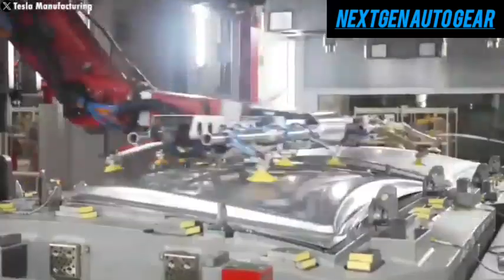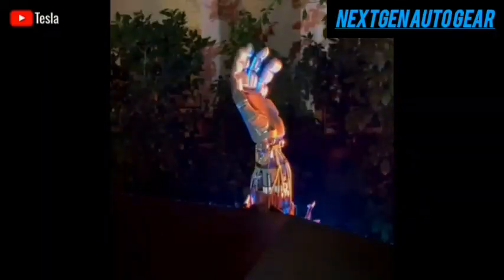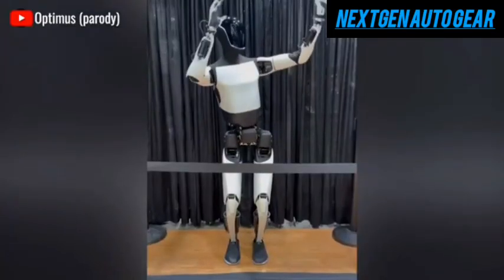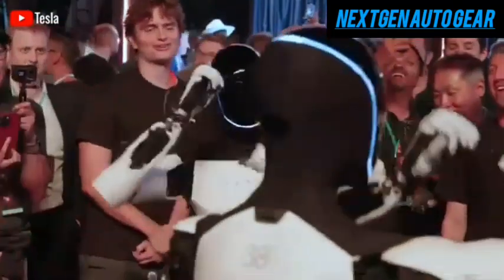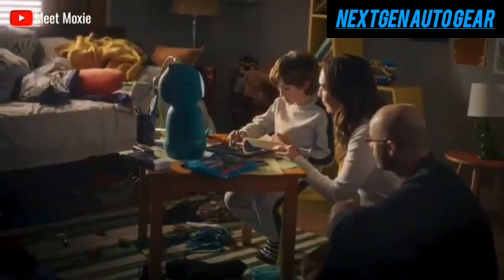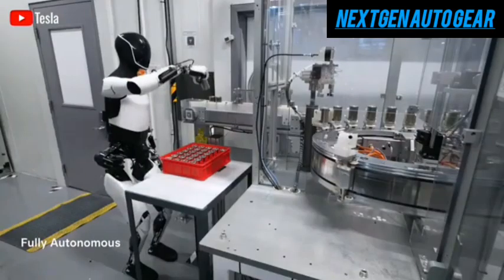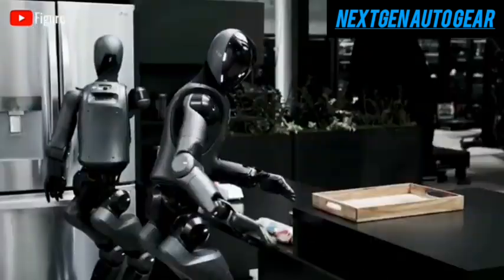Just as Tesla's electric vehicles disrupted the auto industry, Optimus has the potential to revolutionize robotics. By combining rapid learning, continuous updates, and a surprisingly affordable price tag, Tesla hopes Optimus will become a defining technology of the new era.